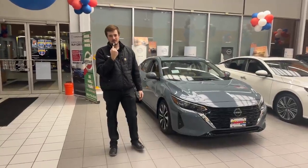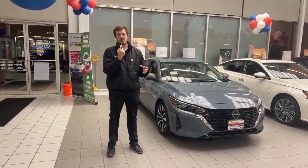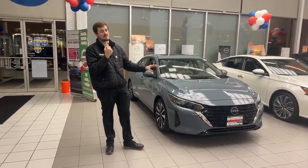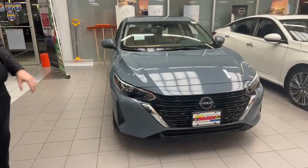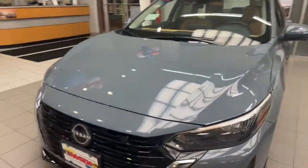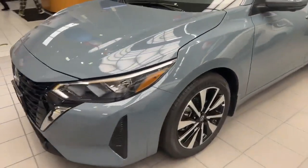Hello everybody, this is Bradley over at Rosen Nissan in Madison, and today we're back with another video. We're going to be talking about the 2024 Nissan Sentra SV with the premium package. I haven't seen one of these vehicles in a very long time. The SV premium is probably one of my favorite packages on the Sentra, and it's in the brand new for 2024 Atlantic gray metallic color.